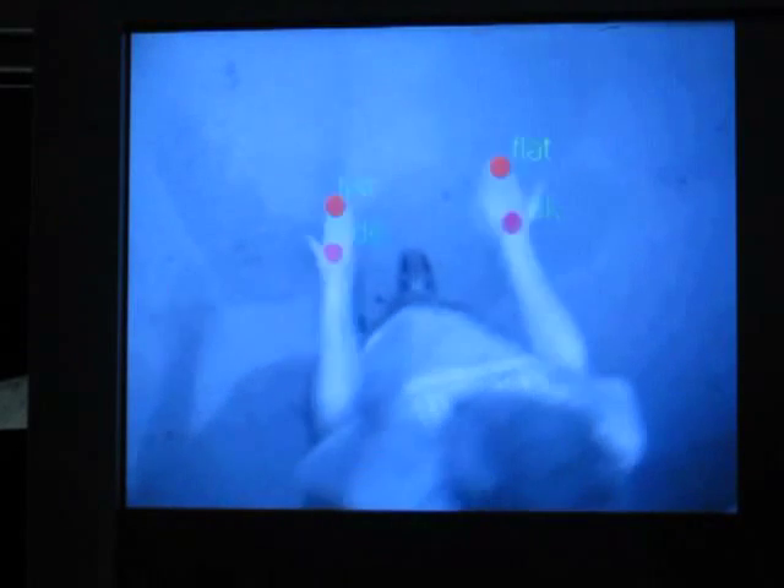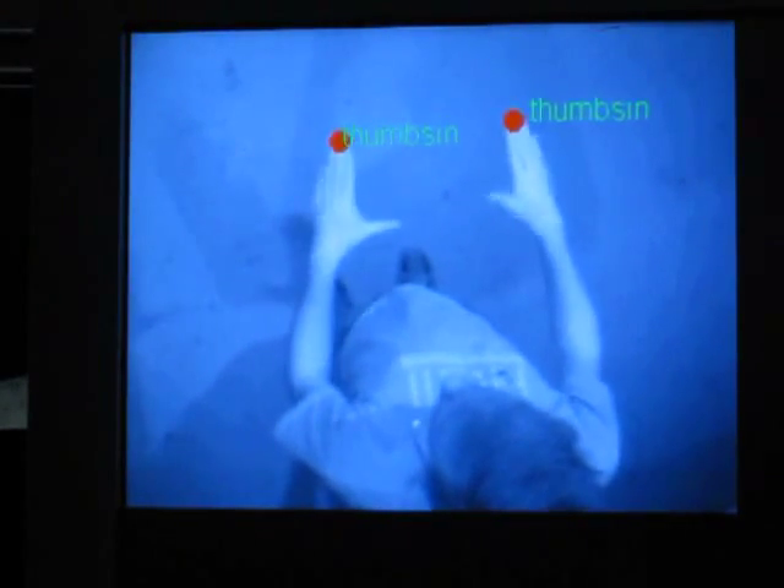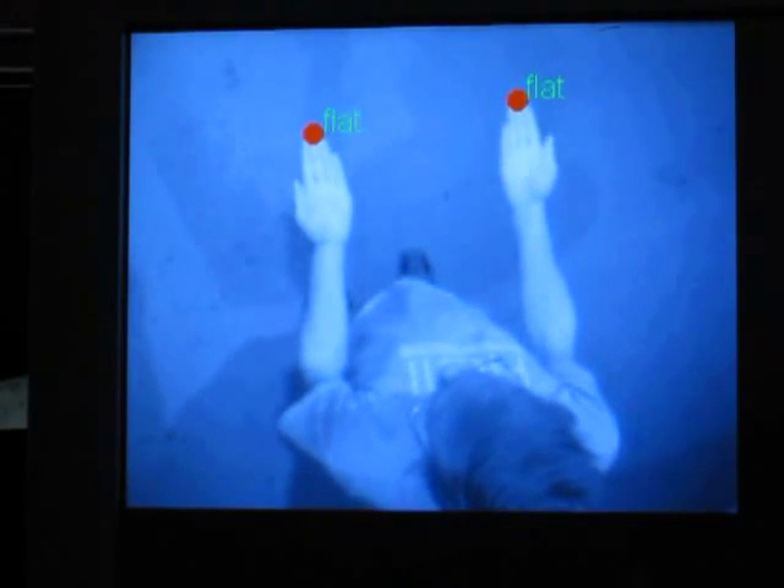Our system, Armora, is able to track and classify a variety of arm and hand gestures for interactive purposes. Our proof-of-concept system is ceiling-mounted. However, the techniques we describe apply to worn on-body systems in general.